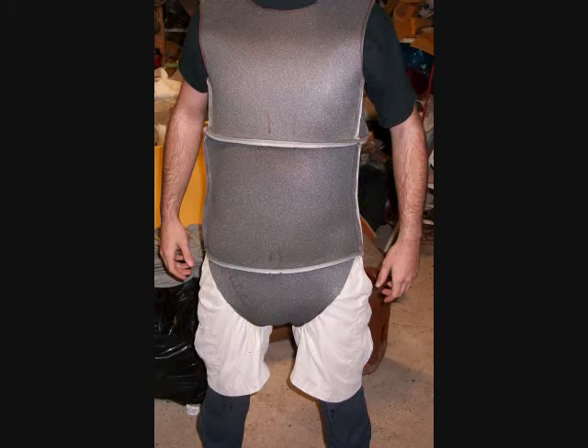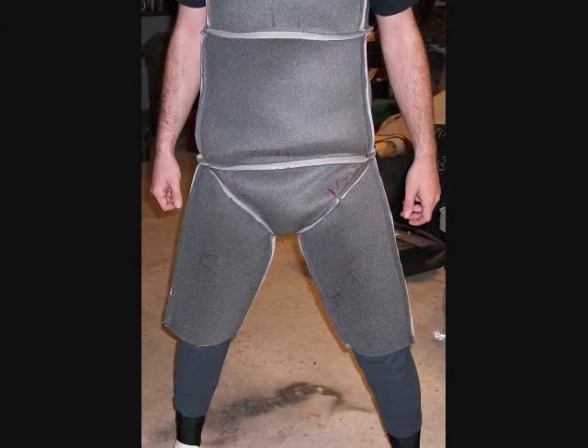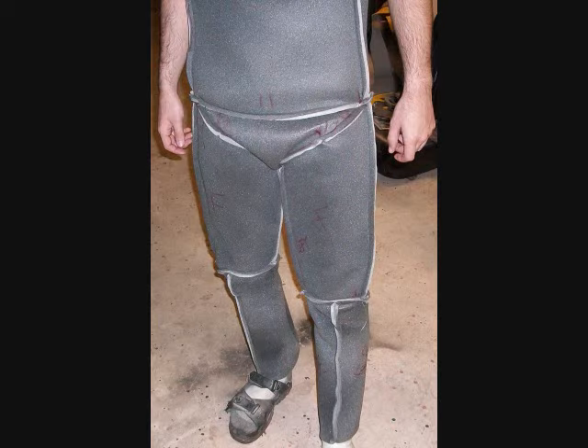There are several things I want to go over, and I think a good place to start is actually how the Hyper Godzilla costume came to be in the first place. In 2010 was when we started constructing the costume.